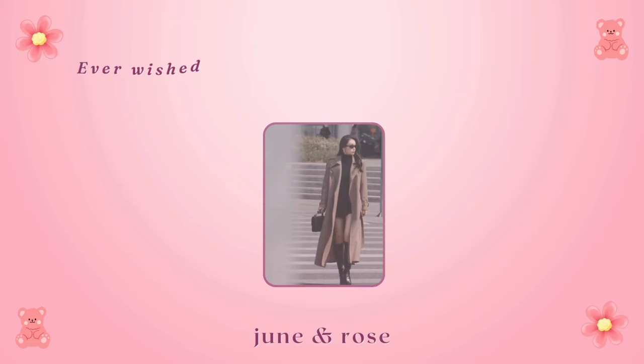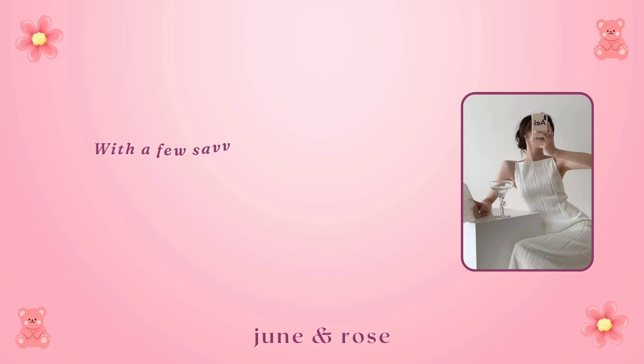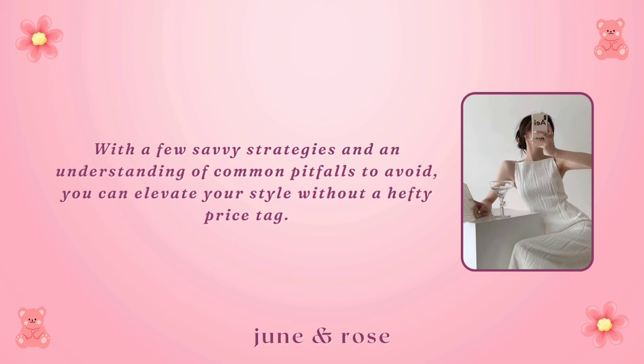Ever wished you could rock sophisticated style like celebrities without breaking the bank? The good news is that looking expensive doesn't necessarily mean emptying your wallet. With a few savvy strategies and an understanding of common pitfalls to avoid, you can elevate your style without a hefty price tag.